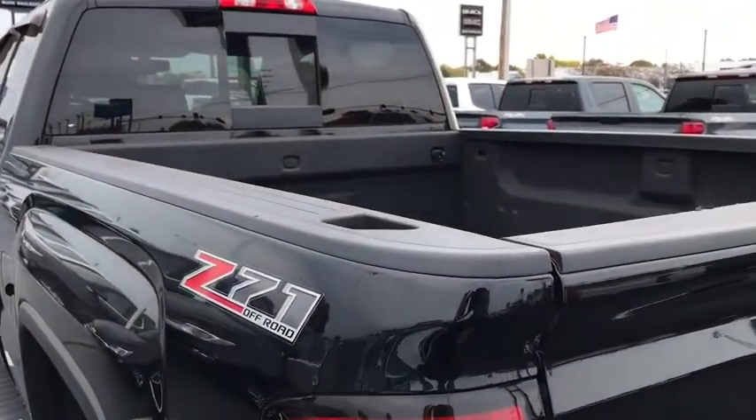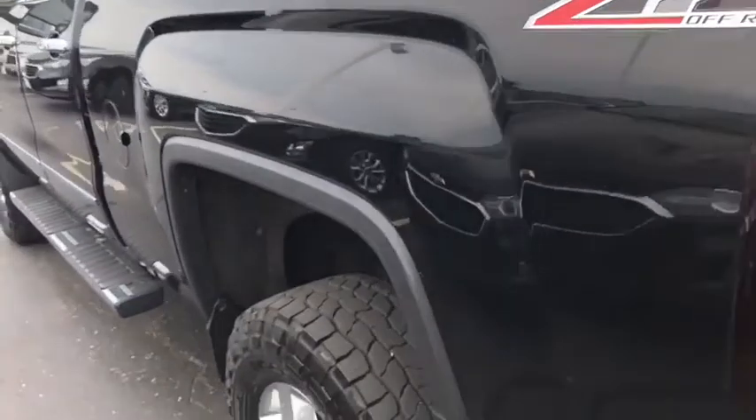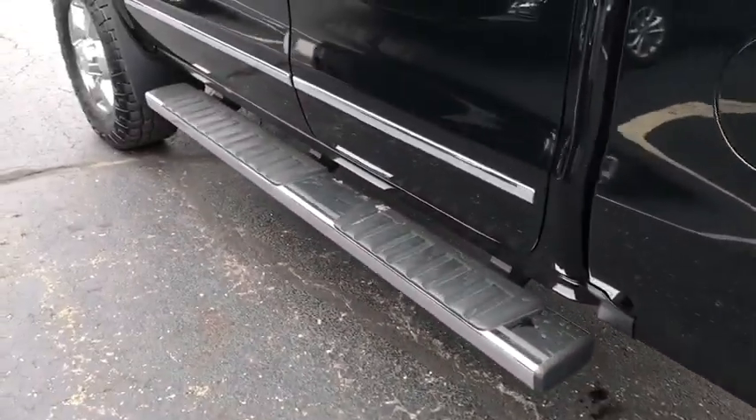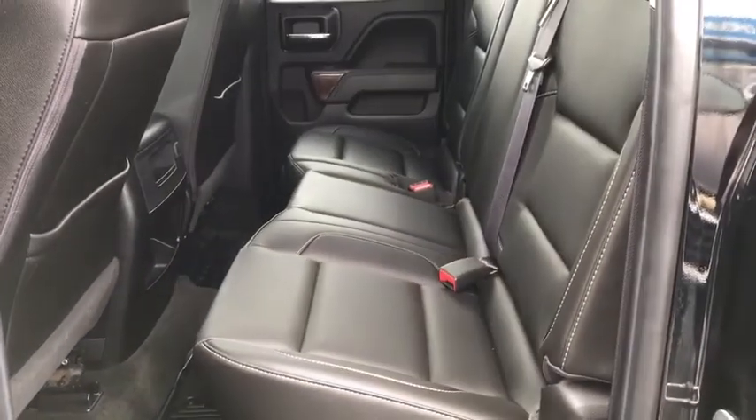Chrome mirror cap. Floor mats. Four-wheel disc brakes. Universal garage door opener. Center armrest. Electronic stability control. Compass. Security system. CD player. Rear window defroster. Fog lights.